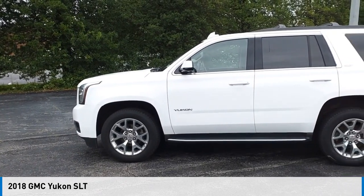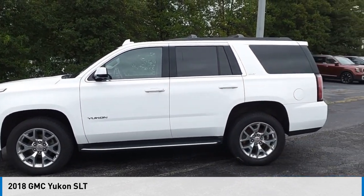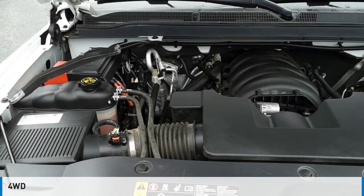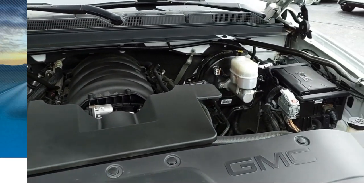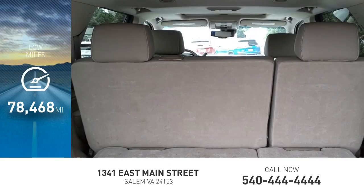Take a ride in the 2018 Yukon. This vehicle is powered by a four-wheel drive, eight-cylinder, 5.3-liter engine. This vehicle has less than 80,000 miles.